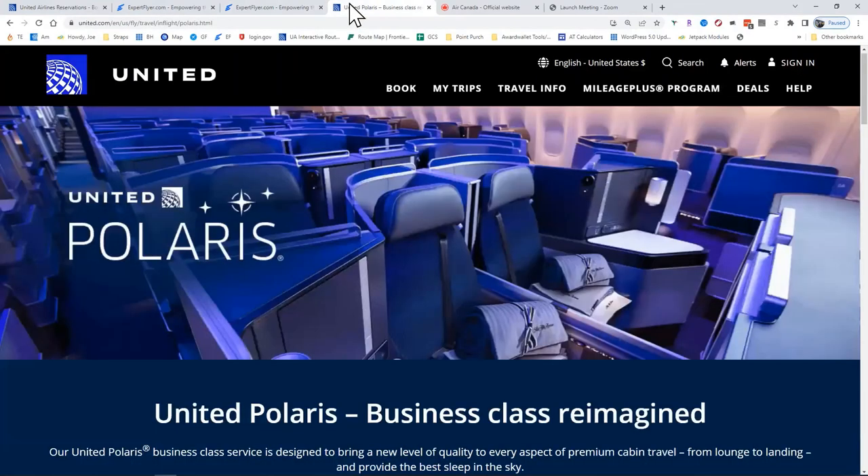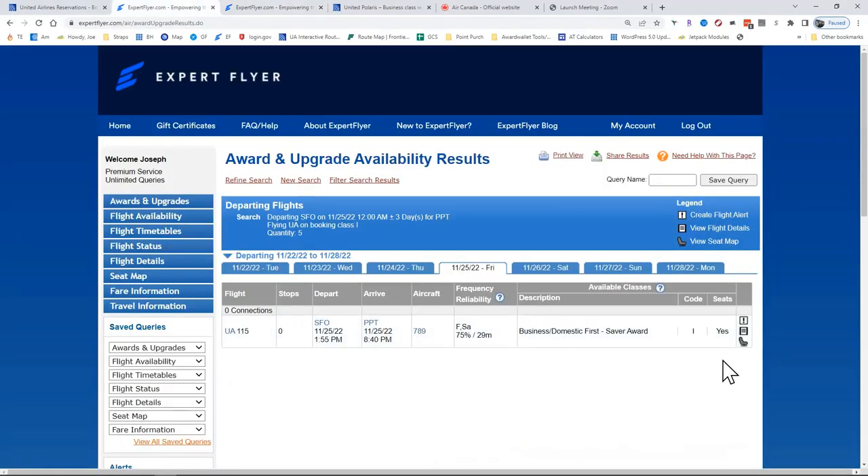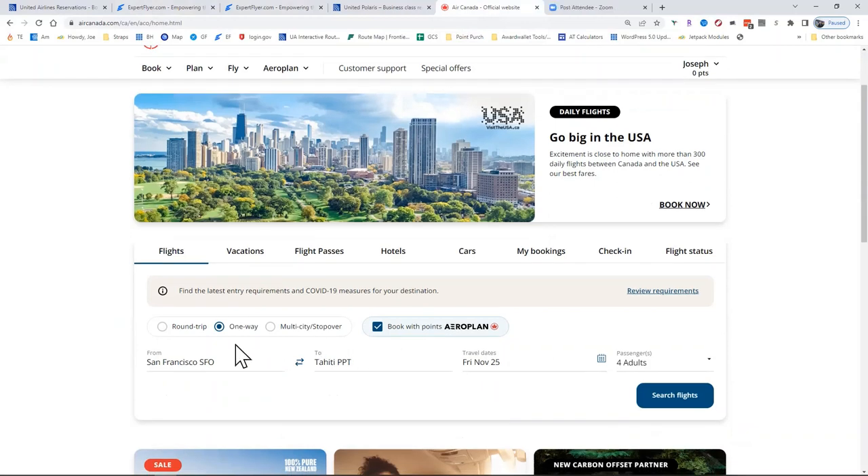Polaris Business — they call it business class reimagined. I don't know if I'd say that it's reimagined; not a lot of people like other business classes. But this is better than flying in the back for nine hours. And what's interesting is because there is this saver award availability, you can now use a partner, which is AeroPlan. I search these one way at a time, and there is some availability both ways. A lot of times when these pop up, you can only find the space one way, and that's no good — you can't do anything with that.